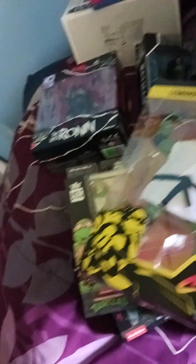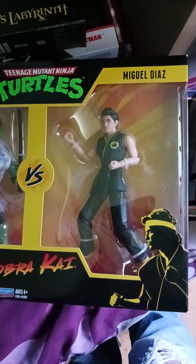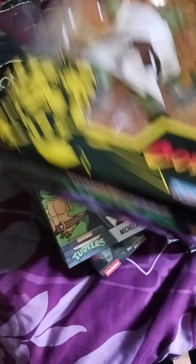Oh, more turtles — Ninja Turtles vs. Cobra Kai! Miguel Diaz. Leonardo — that is awesome!